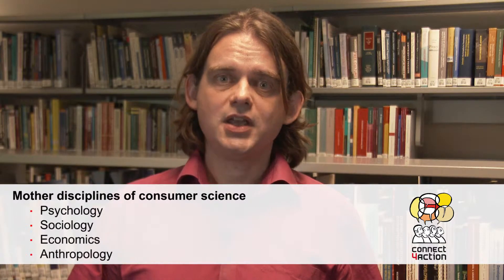So what is consumer science? Consumer science is an applied science that draws on a number of mother disciplines. It works with insights from psychology, sociology, economics, and anthropology. In combining all these insights, consumer science is able to answer a whole range of questions about how consumers behave. To do so, we have to make sure that we capture the relevant substantial phenomena that consumers actually engage in.